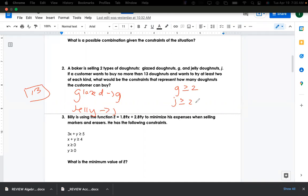The question asks: what are the constraints for how many donuts the customer can buy? So I write g plus j is less than or equal to 13. Notice that as I'm reading these paragraphs I'm writing down notes and writing out the constraints — they didn't ask me until the end, but I'm writing it out before I even finish reading.